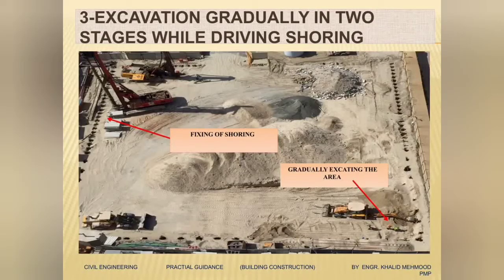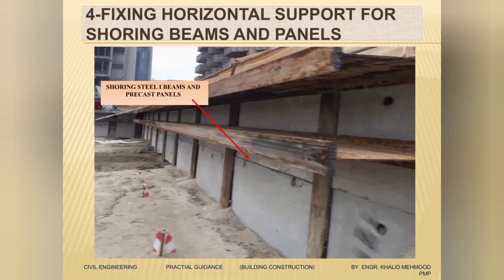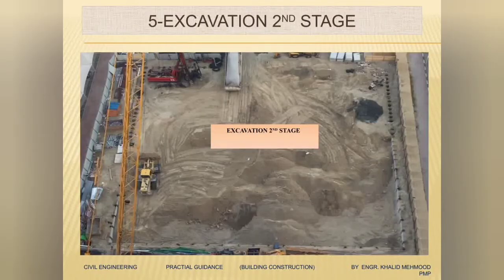We will drive the shoring piles — our shoring piles are steel I-beams. We'll drive the steel I-beams with the piling machine, and in between the steel I-beams we will drive a precast concrete panel. Here you can see we have done half the shoring all around the four sides, and half the excavation is done. We'll gradually continue the excavation until we reach the formation level of our raft.